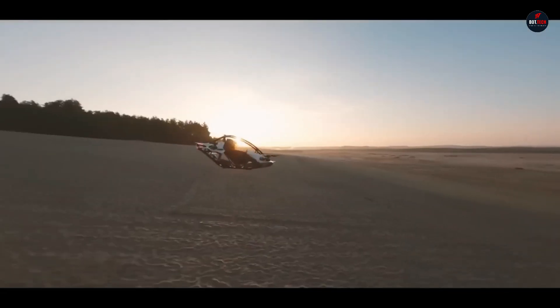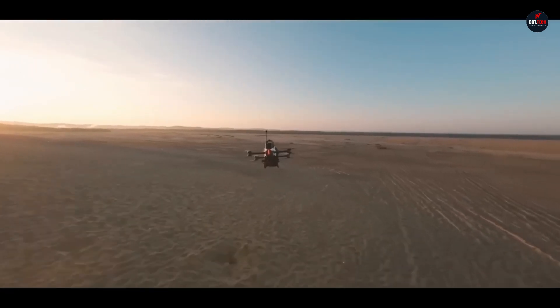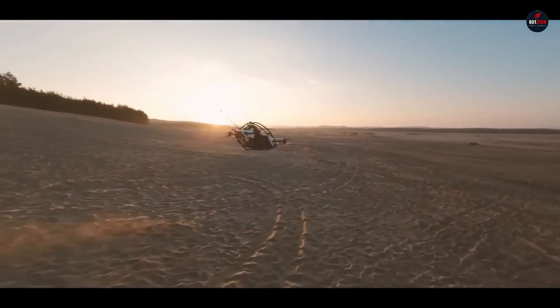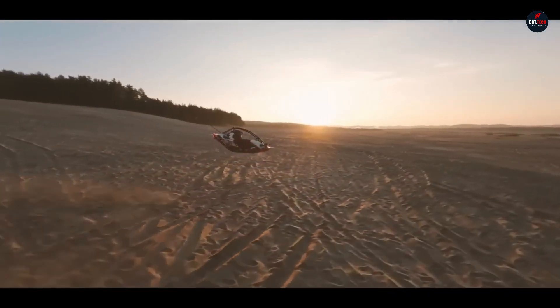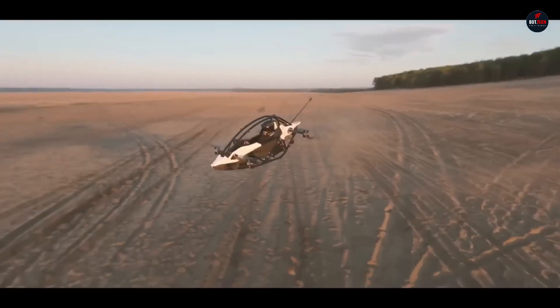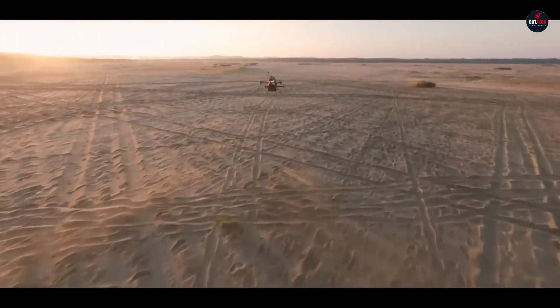Built to last and perform, this aircraft is lightweight due to its aluminum and carbon fiber frame. It provides redundancy and enhances safety with its single-seat design and eight electric motors. With Jetson 1's simple joystick controls and automatic systems, even first-time pilots will have no trouble getting the hang of things.